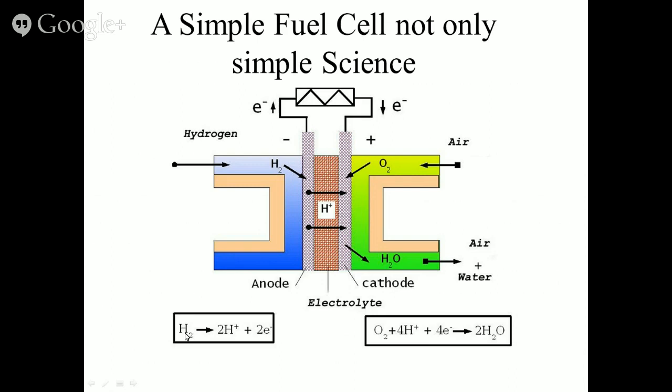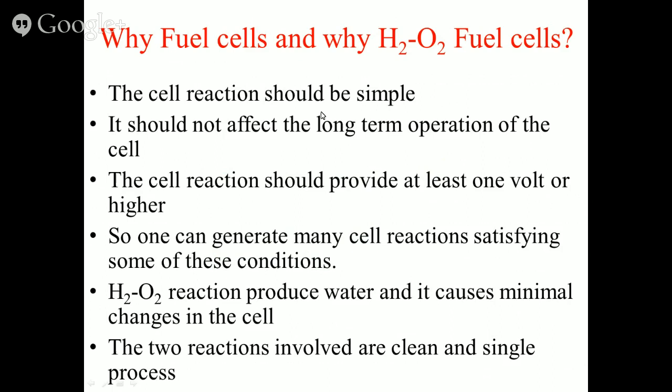The anode reaction is simple: hydrogen gives up its two electrons. The cathode reaction is also simple: four electrons are pushed into the oxygen molecule to produce two O²⁻ species. That is essentially all the chemistry in the fuel cell. When electrons flow through the external circuit, you can monitor them with a load or meter.